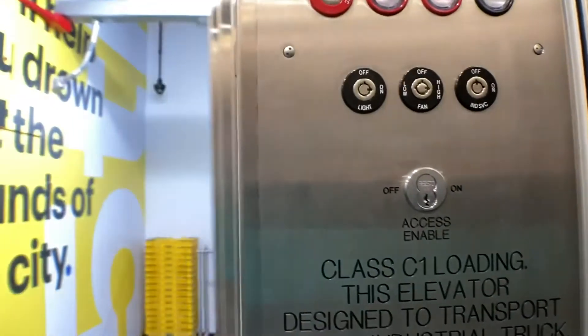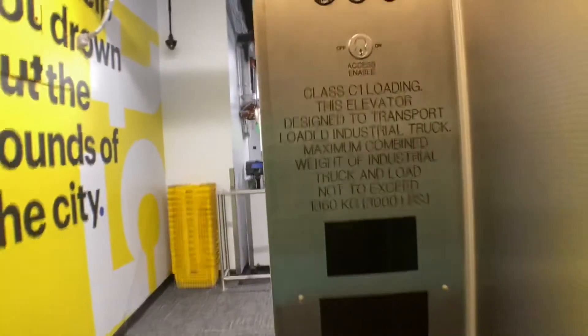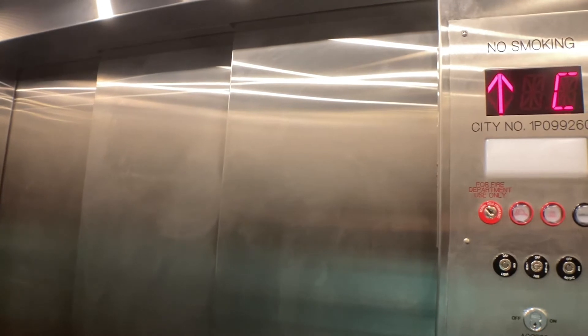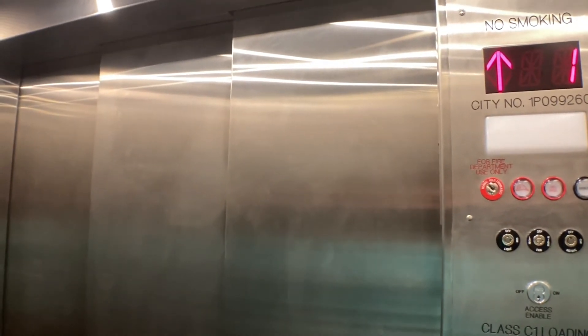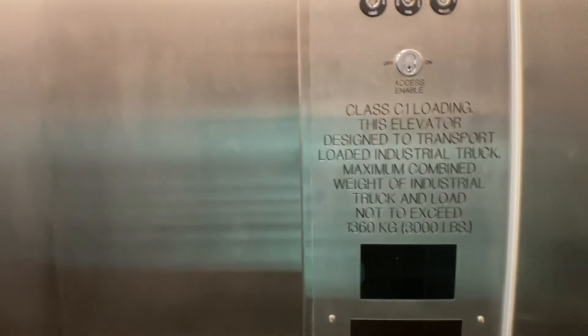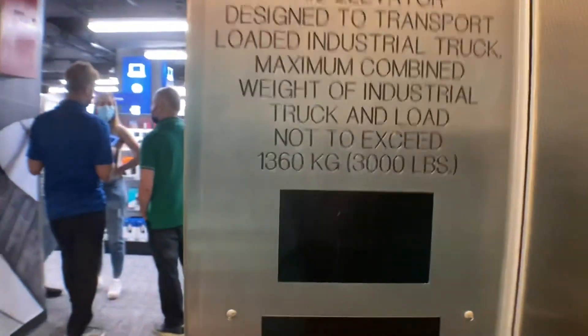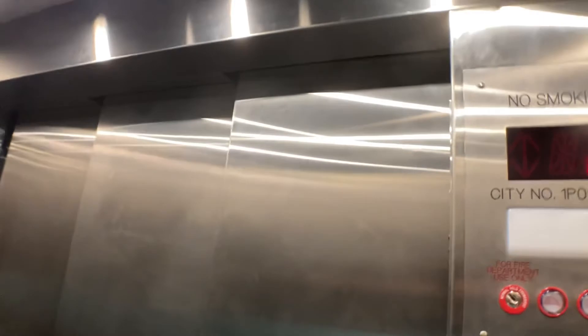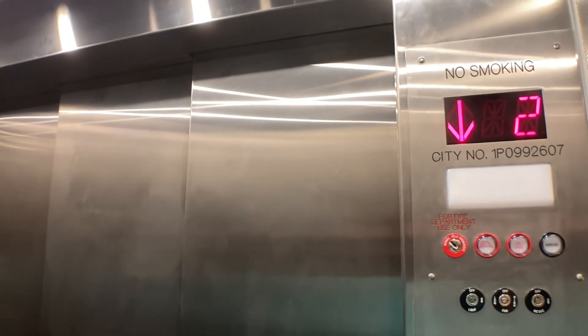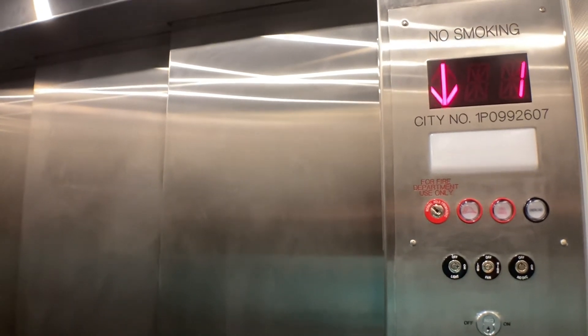If no one's here, I'll take it up one more time. Going up. Cellar. Anyways, that will be it.